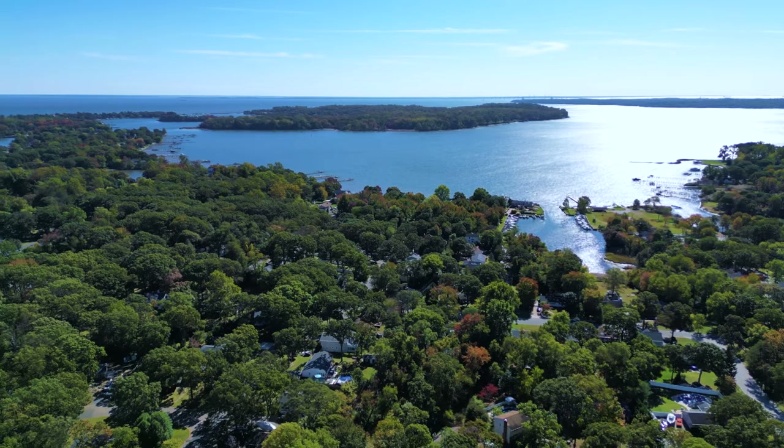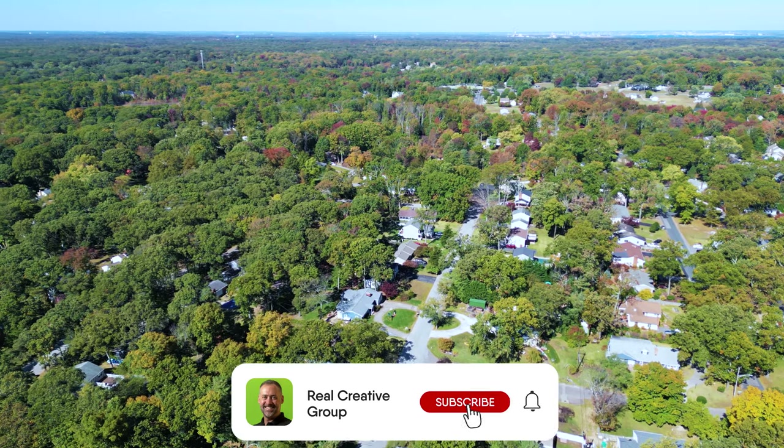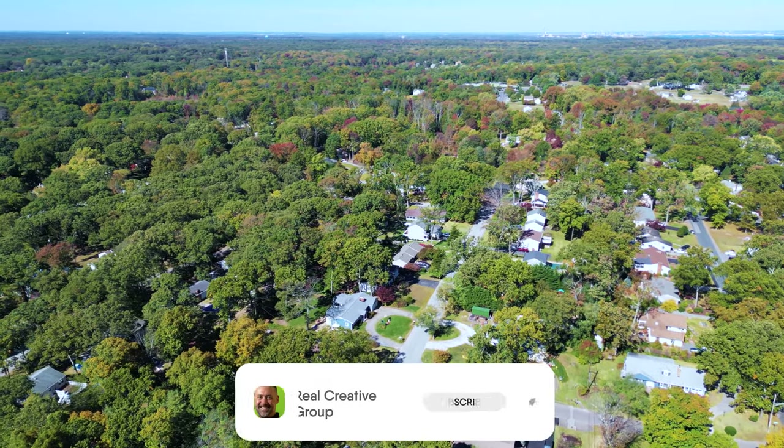This concludes our tour of Sillery Bay, located in Pasadena, Maryland. If you're looking to buy a home in the neighborhood or need to sell, please contact us today. See you guys in the next video. Thank you.